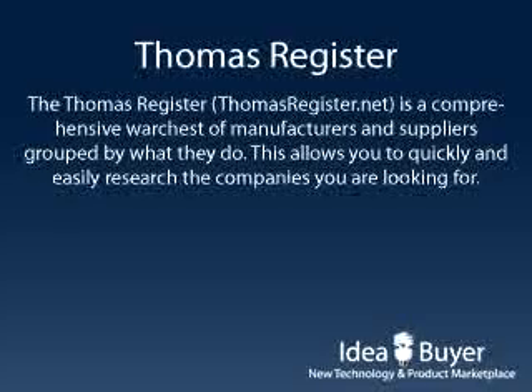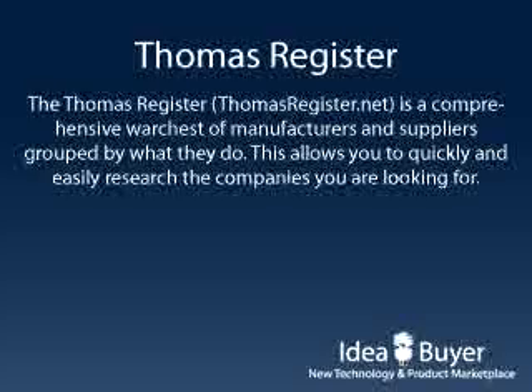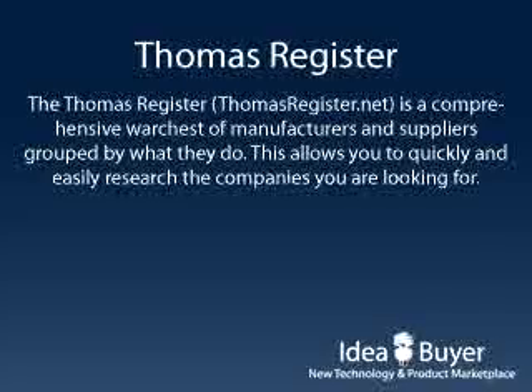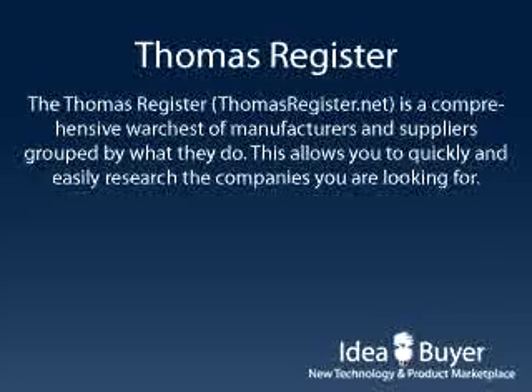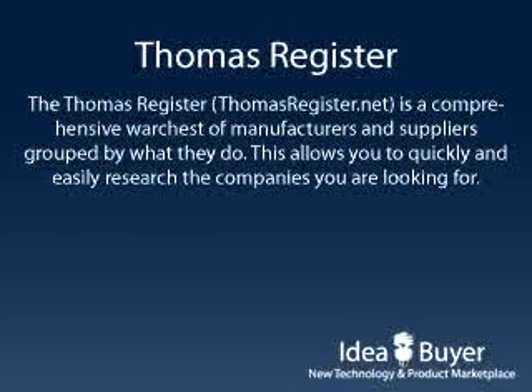thomasregister.net is a time-tested war chest of manufacturers and suppliers grouped by what they do. The benefit to market researchers is obvious. Rather than wasting hours, days, or weeks sifting through huge lists of companies, you can narrow your focus to just those companies that matter with a few mouse clicks. Consider Thomas Register your first stop if you already know the category of manufacturer or supplier that you're looking to check into.